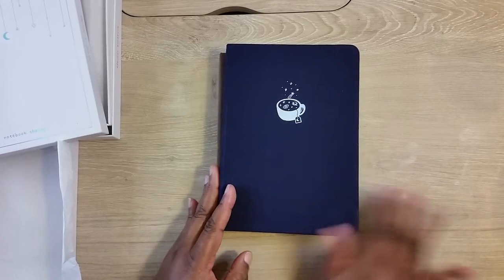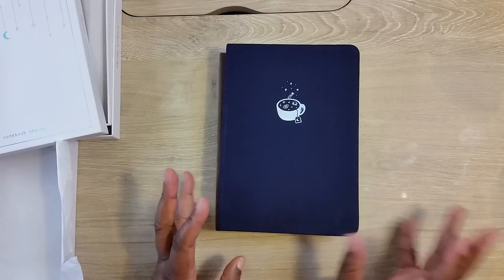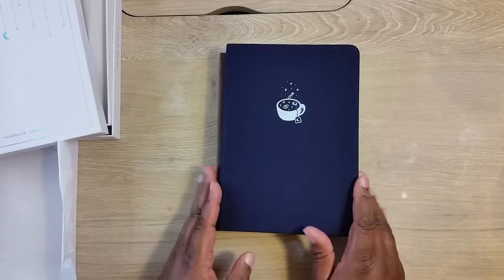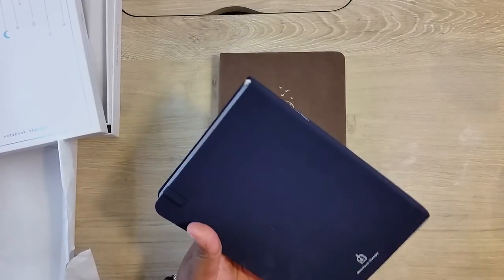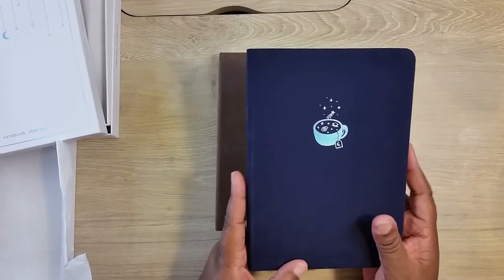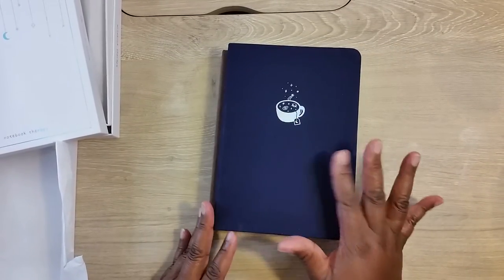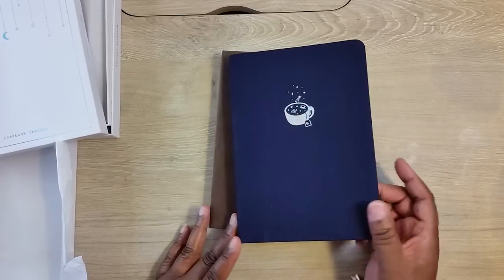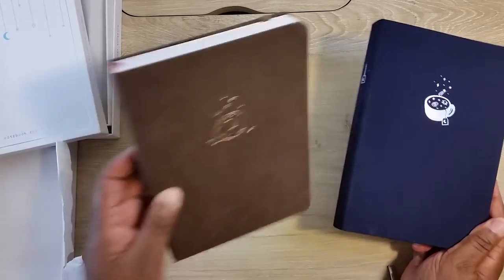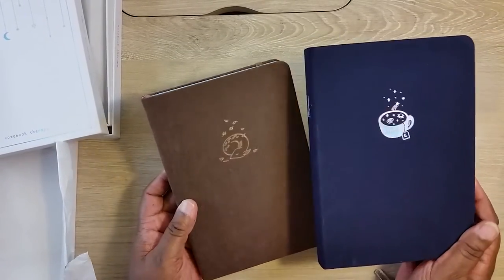Their competitor Archer and Olive has an actual clear cover that you can put on it. I've never purchased one but I probably will now. Keep in mind — it doesn't say it on their website, but this company originates in China, so I didn't know that until after I purchased. But again, these are beautiful journals.